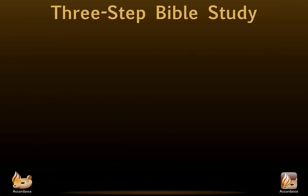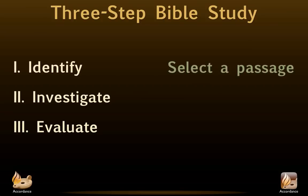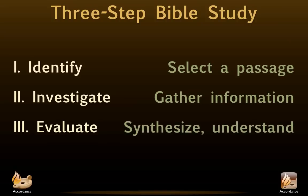Effective Bible study uses the same basic three-step technique common to all research: Identify, Investigate, and Evaluate. The first step selects the target passage or part of a passage. The second is where we gather information. The third step, Evaluate, is where we synthesize the results of our investigation and adjust our understanding of the passage in the light of it. In a devotional study, this is also where we ask what kind of personal response we should make.